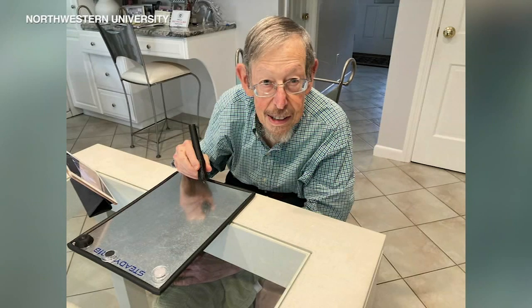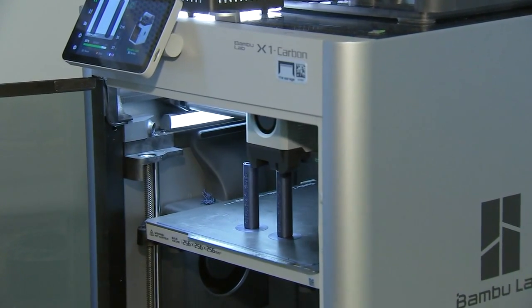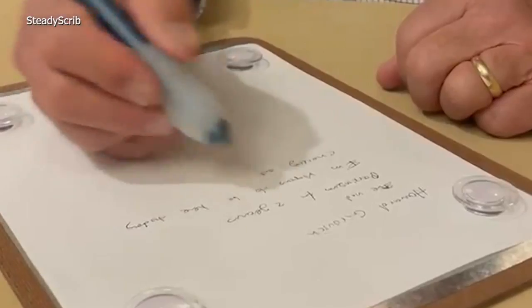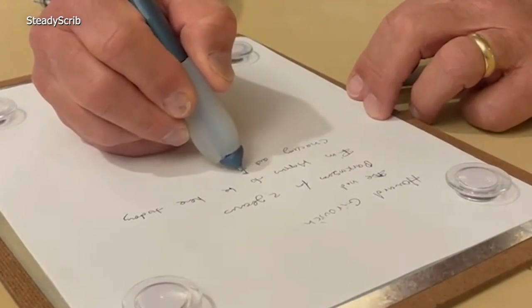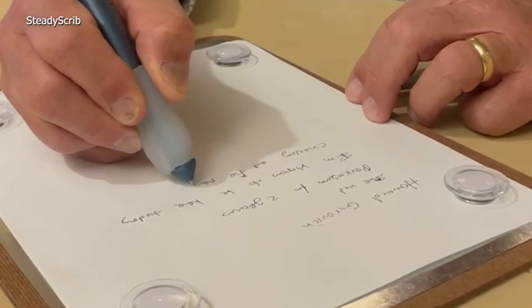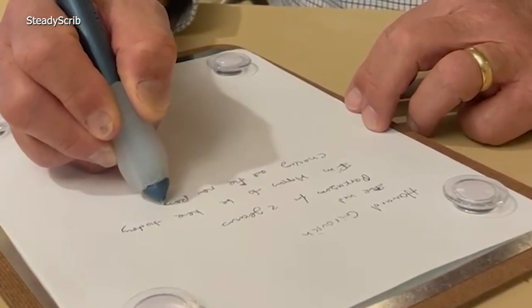We call it the SteadyScript pen set. It comes with a pen and a steel backing, a magnetic backing. The SteadyScript pen is 3D printed. Those magnets inside keep it connected to the page and a larger grip helps with rigidity that Parkinson's patients can feel in their hands, while other magnets hold the writing paper in place.